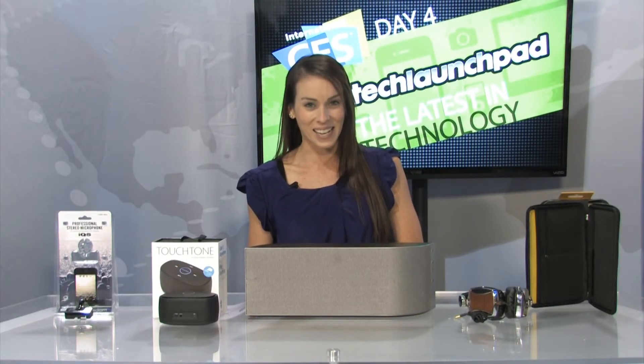So these are all the items from some of the best companies out there that we found at CES for day four. We'll see you guys again tomorrow.